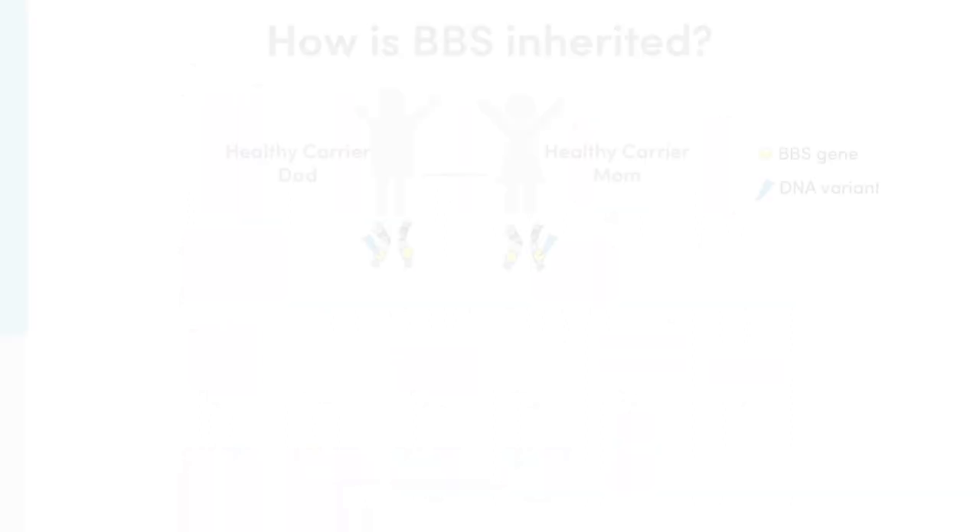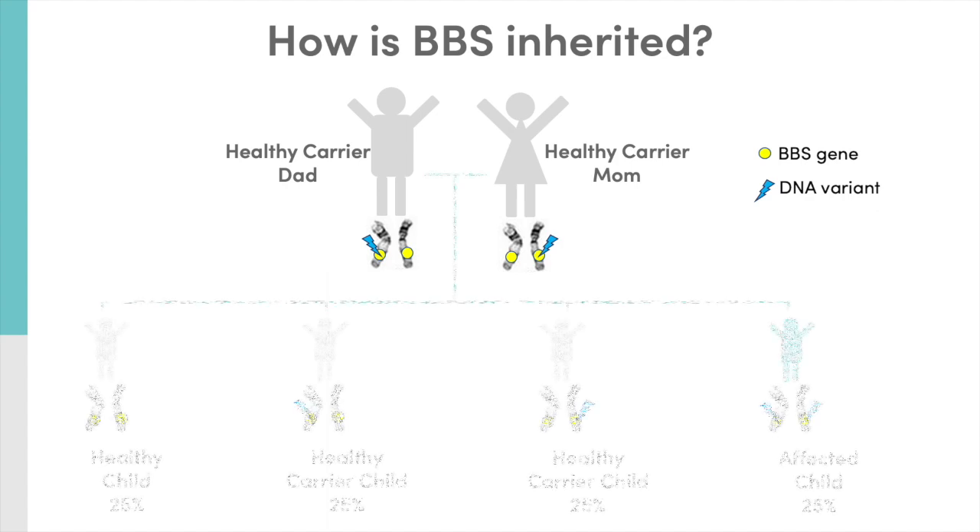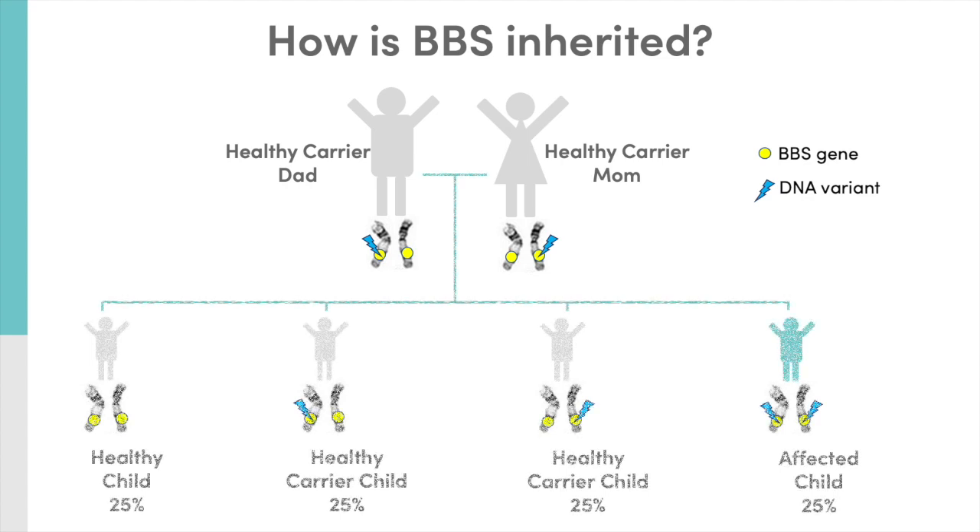So how is BBS inherited in a family? Healthy parents of children with BBS are both carriers of a DNA change in the same BBS gene. There's a 25% chance that one of their children will inherit the BBS gene with the DNA change that makes its protein not function properly. There is also a 25% chance that the DNA changes will not be inherited, or a 50% chance that their children will be healthy carriers of the DNA change.